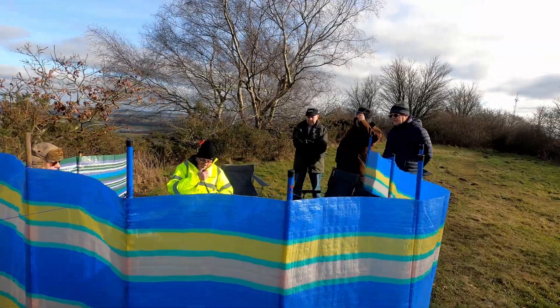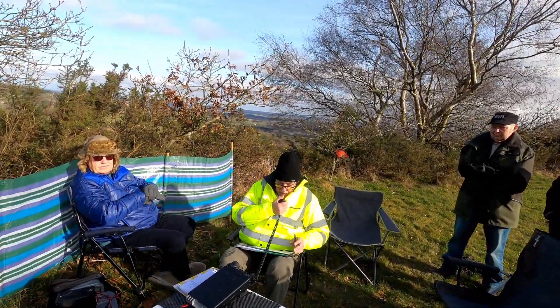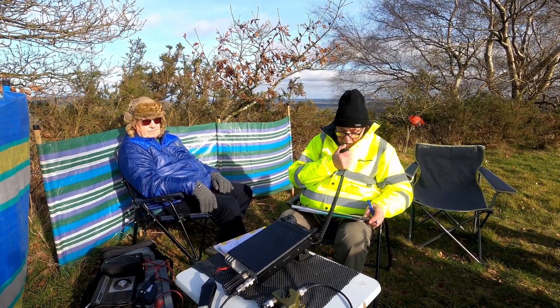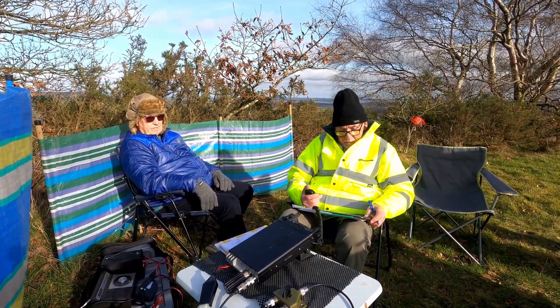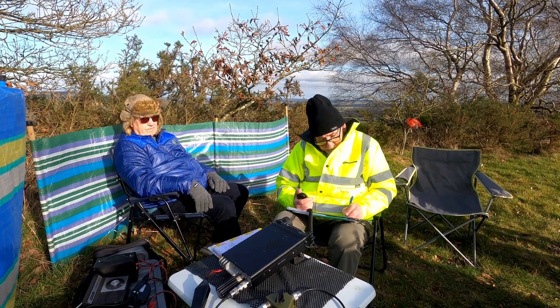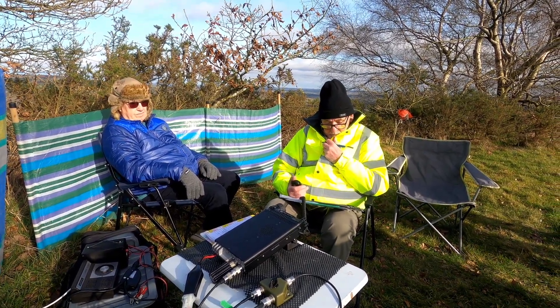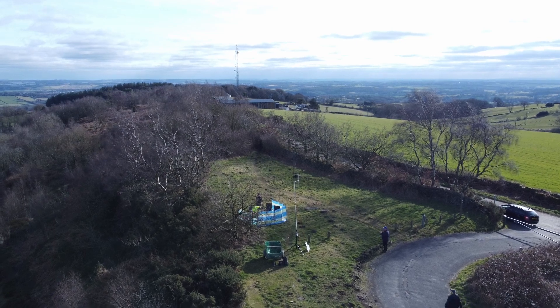They're running 20 watts into a homebrew coax vertical dipole at a height of about 15 feet. That brought an excellent signal, David — five by nine. And the response back: if you're only using 20 watts and that equipment, you're doing really well. It's really booming in here in Sheffield.